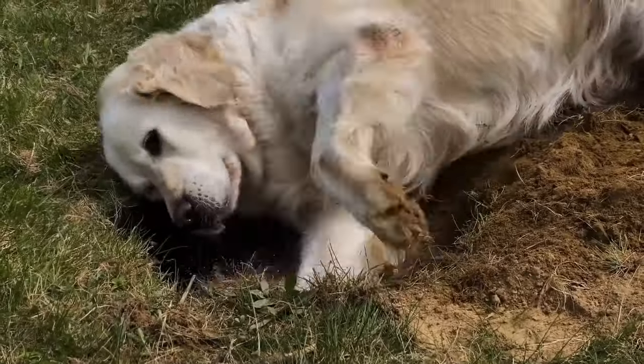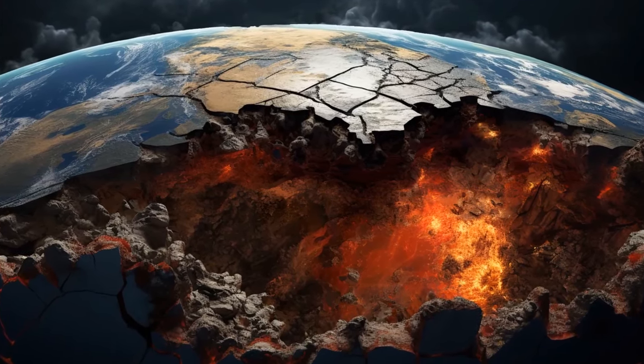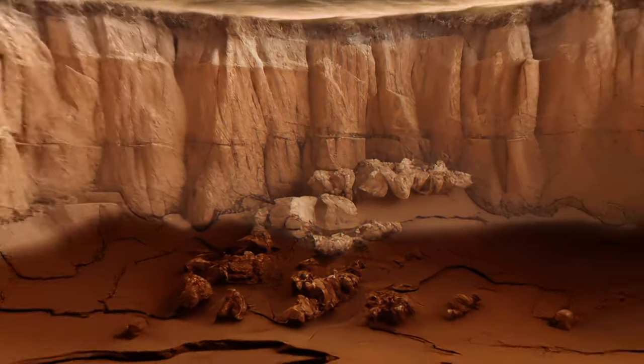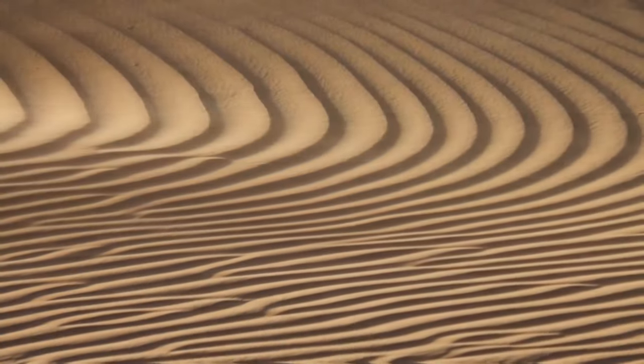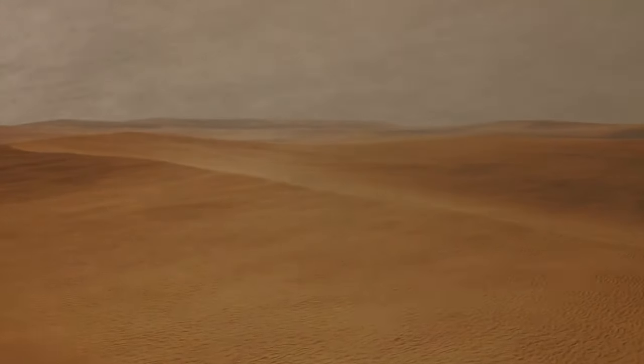If you started digging, you would find the same everywhere on the planet, with one important difference: there is some type of soil covering the bedrock, but this is not the case in the Sahara. Because of the arid climate and a lack of vegetation, sand covers the ground below. Over the course of thousands of years, a lot of interesting finds ended up in the desert sand.